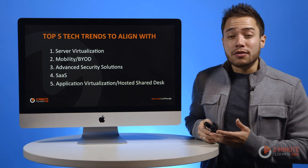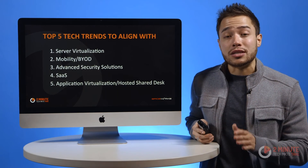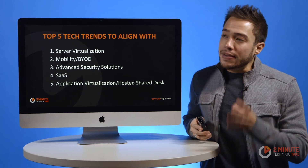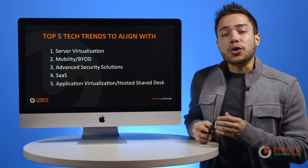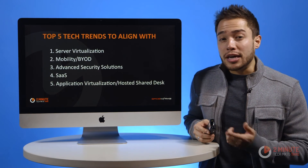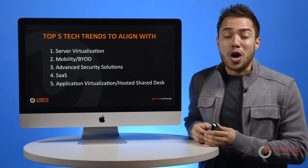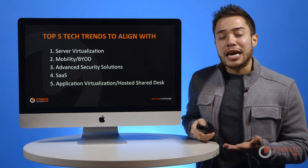IT pros are willing to invest in higher ticket items because their staff numbers won't increase in 2016. So even with a higher priced item, if your product can deliver on superior support, is easy to deploy, and can be maintained, you've got a shot at winning the IT buyer's wallet.